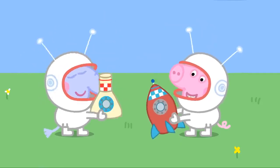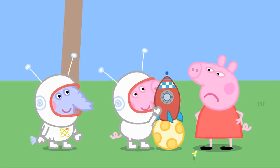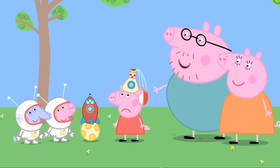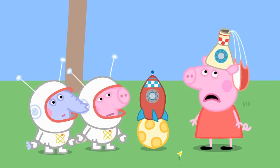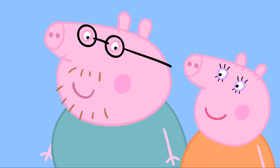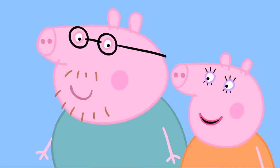George and his friend Edmund Elephant are playing with their space toys. George is pretending that the bouncy ball is the moon. Edmund's space toy has landed on Peppa's head. Are you going to the moon? It's just boring space stuff for babies, Daddy. It's not real. But space is real, Peppa, and there are real rockets that go to the moon. The museum has a show all about the moon. Shall we go and see it? We're not going to the moon — we're going to the museum.